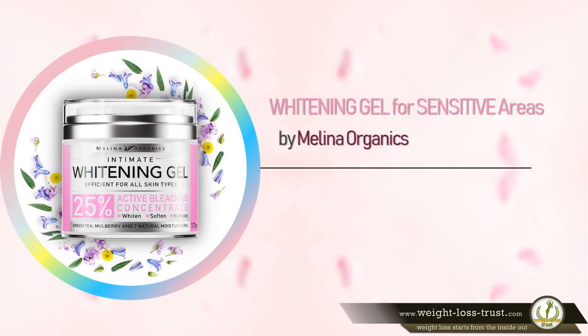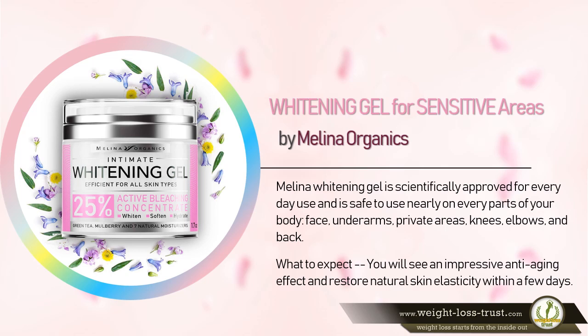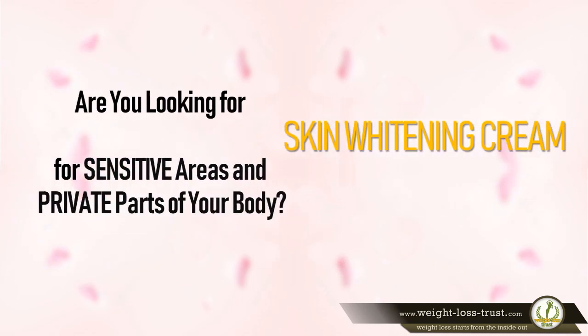Molino Whitening Gel is scientifically approved for everyday use and is safe to use on nearly every part of your body — face, underarms, private areas, knees, elbows, and back. You will see an impressive anti-aging effect and restore natural skin elasticity within a few days.